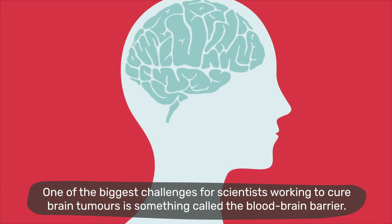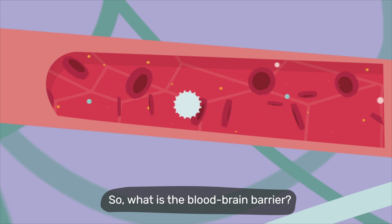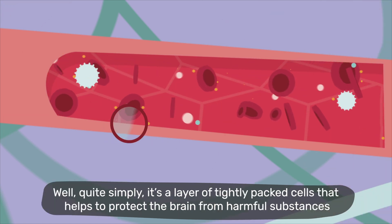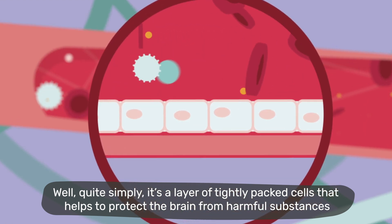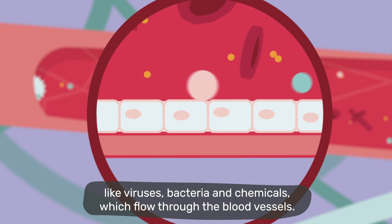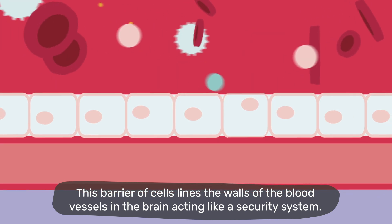One of the biggest challenges for scientists working to cure brain tumours is something called the blood-brain barrier. So, what is the blood-brain barrier? Well, quite simply, it's a layer of tightly packed cells that help protect the brain from harmful substances, like viruses, bacteria and chemicals, which flow through the blood vessels. This barrier of cells lines the walls of blood vessels in the brain, acting like a security system.